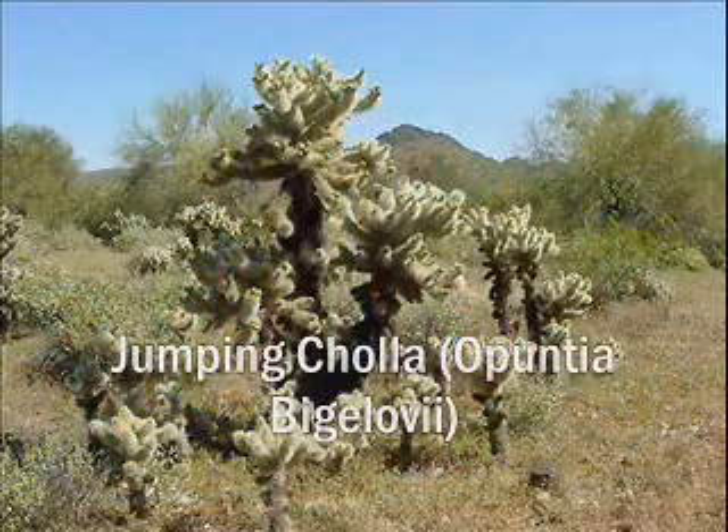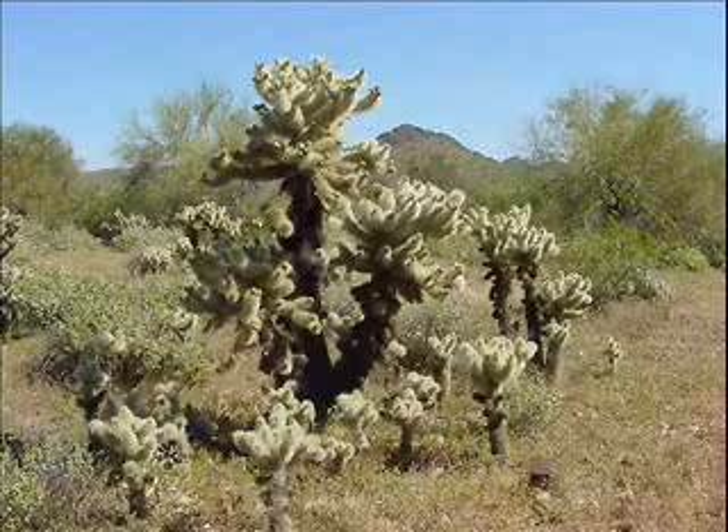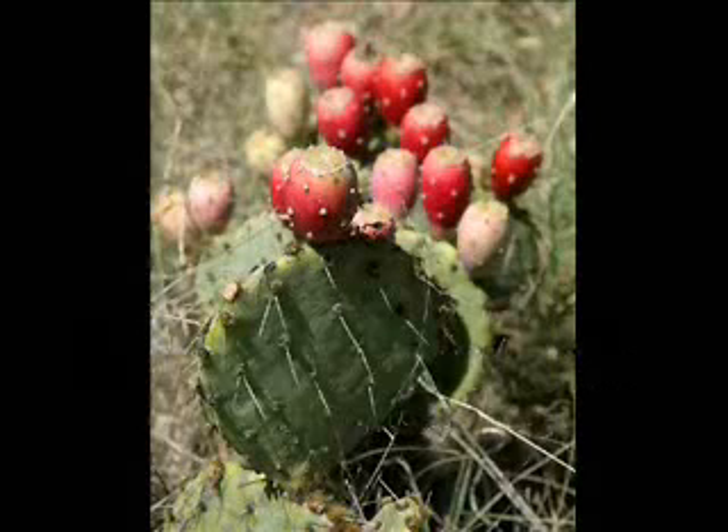The Jumping Cholla has a thick covering of spines that shades the plant from the desert heat and also prevents animals from eating them. The stems are separated into two segments that store water and allow for photosynthesis. The Prickly Pear Cactus is covered with spines to protect it from animals and also provide additional shade. It has waterproof skin that helps to keep water in.